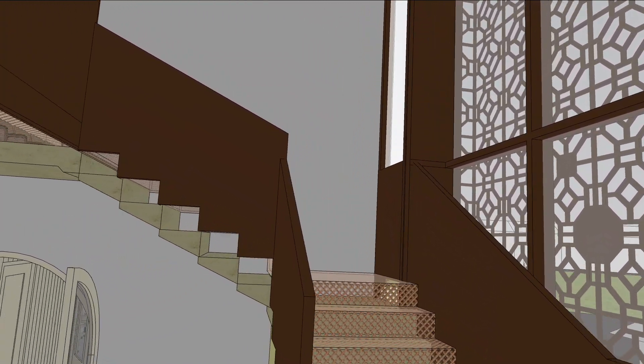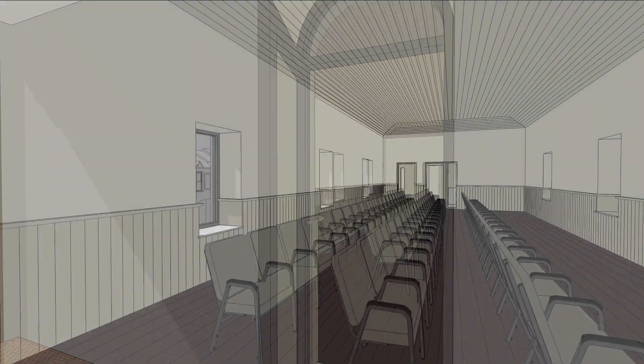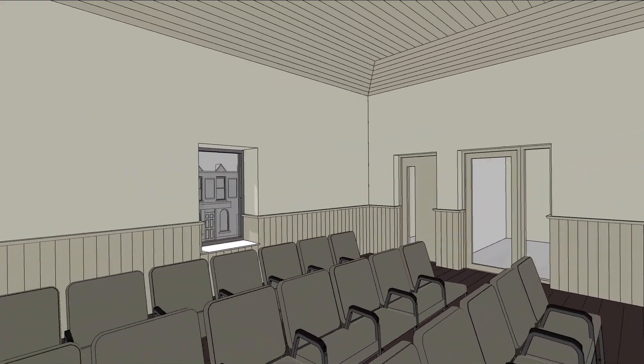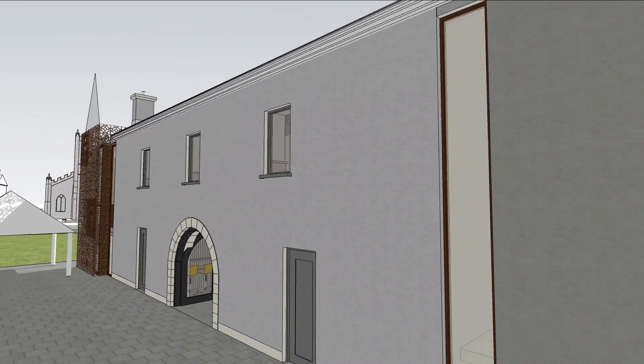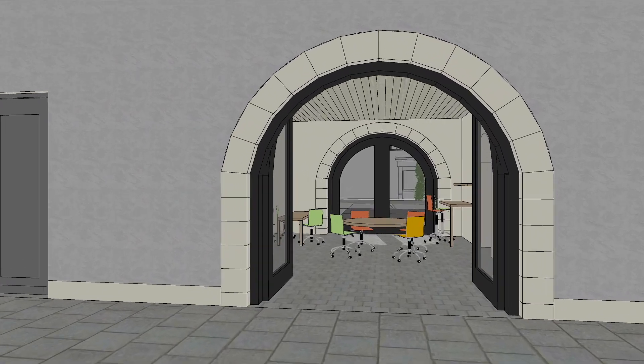Our proposal aims to reinstate the original 1815 structure by opening up the blocked archways and reinstating the original symmetry. The 1926 extension and our proposal will act as bookends to the original structure, both separated by full-height lightweight glazing slots to distinguish each construction phase.